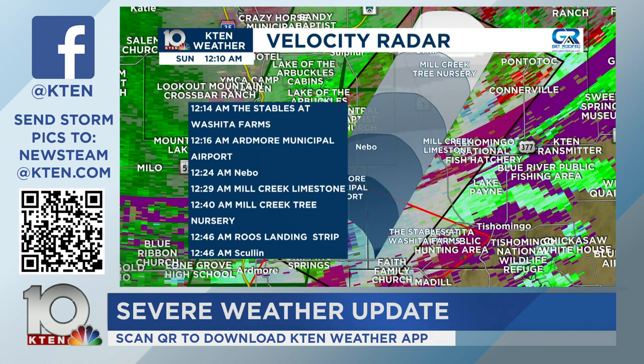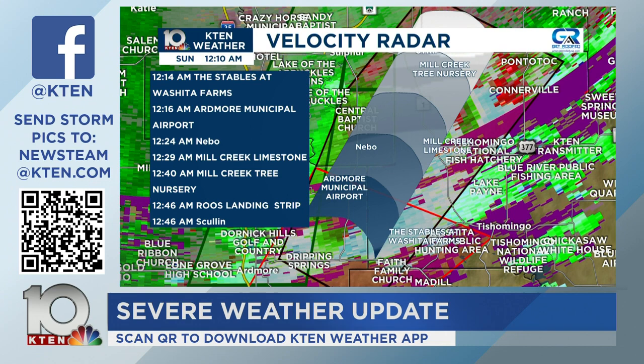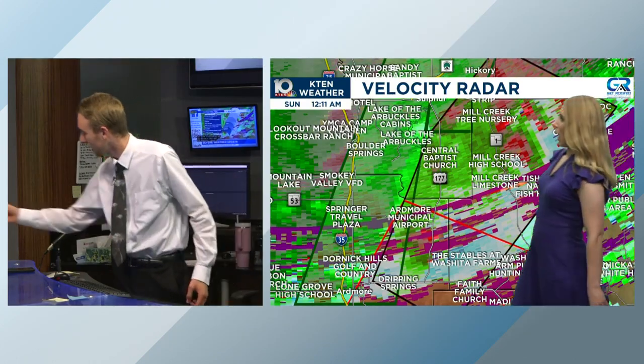If I track it out: going towards Mill Creek at 12:14, The Stables at Rashida Farms will once again be under the gun. At 12:16, Ardmore Municipal Airport. At 12:24, Mill Creek Limestone. At 12:29 and 12:40, Mill Creek Tree Nursery respectively. Ruse Landing Strip at 12:46, and Scullen also at 12:46 this Sunday morning. That's pretty much the track at this time.